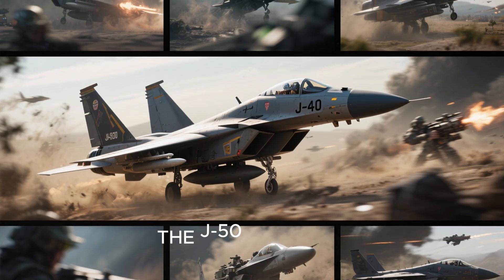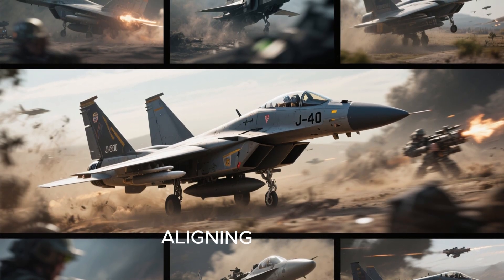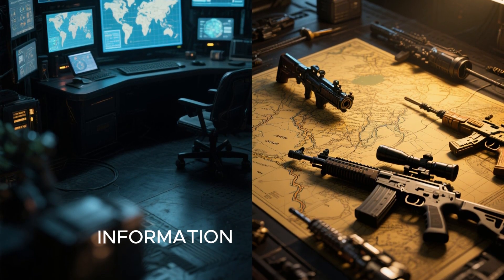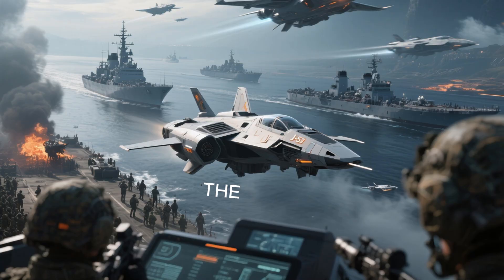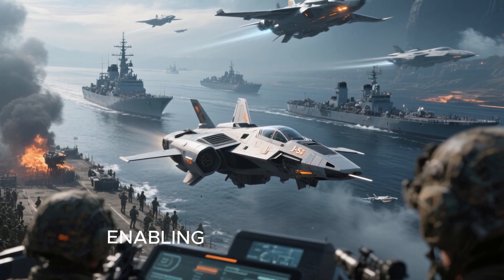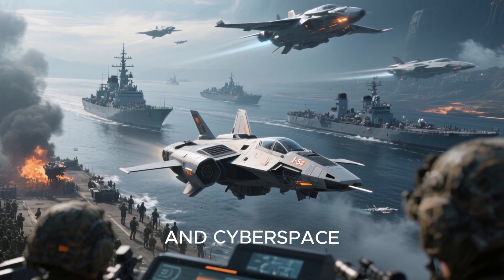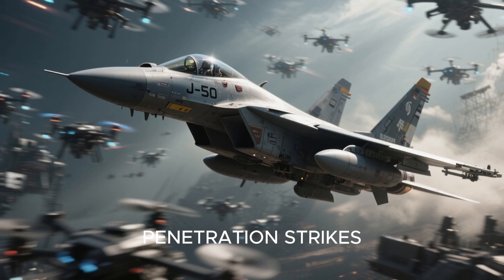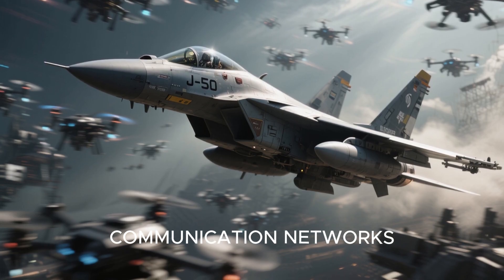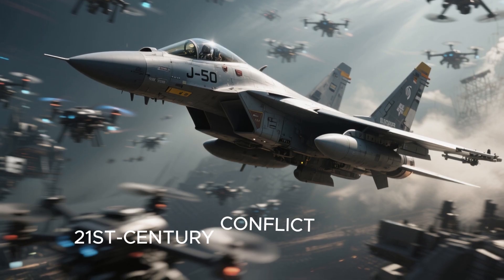The J-50 embodies a paradigm shift in how China conceptualizes warfare, aligning with its military vision of integrated multi-domain combat. This philosophy emphasizes information dominance and physical destruction. The J-50 is envisioned as an extension of a broader strategic apparatus, enabling joint operations across land, sea, air, space, and cyberspace. Whether conducting high-risk penetration strikes, commanding a drone swarm, or denying enemy access to communication networks, the J-50 is a flexible and adaptable platform ready for 21st-century conflict scenarios.